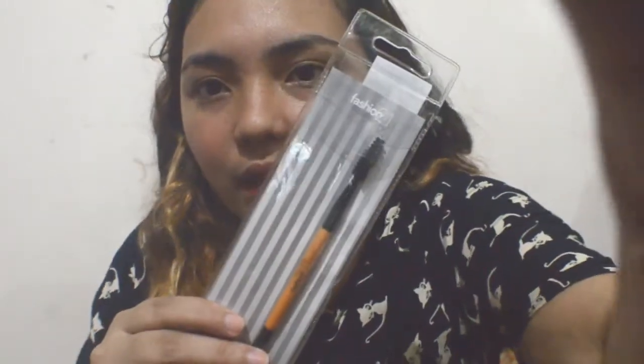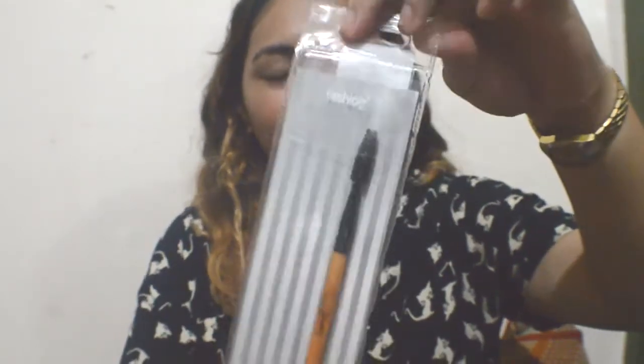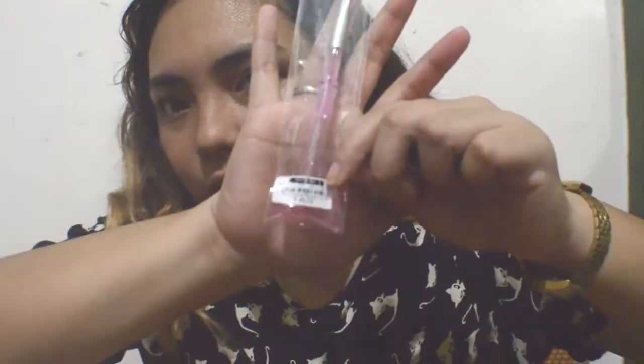I also got a spoolie — and shoutout to my dad. The spoolie is from Fashion 21, and this is for my clients. It costs one hundred thirty-five pesos. I also got a lip brush, which costs thirty-five pesos.